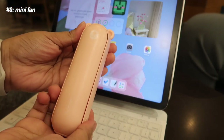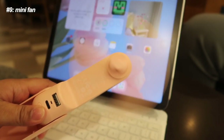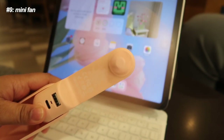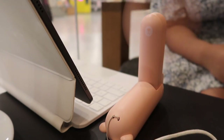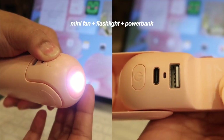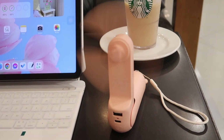Number nine is this mini fan. Ever since I bought this, I've been bringing it everywhere. It gets so hot in the Philippines and sometimes not even an air-conditioned room feels cold anymore. So I took matters into my own hands. It's a mini handheld fan that can also stand, and it's a flashlight and a power bank — yet another 3-in-1 find by yours truly.